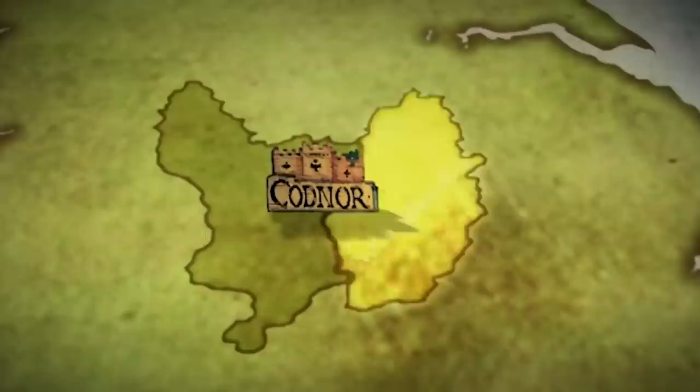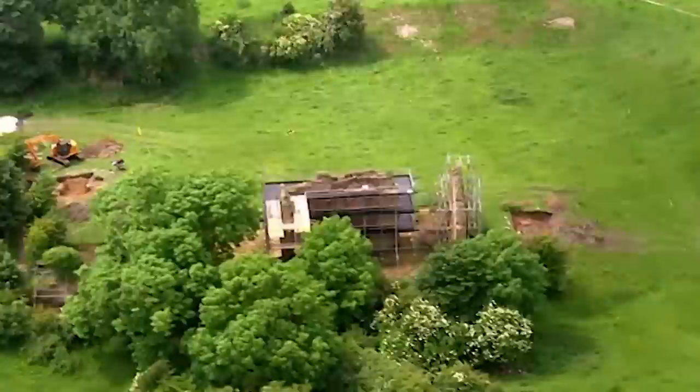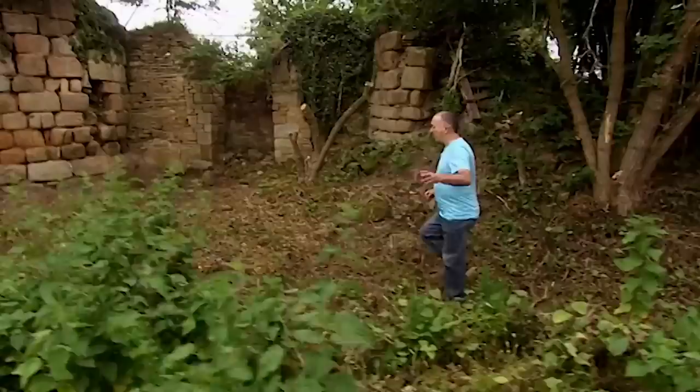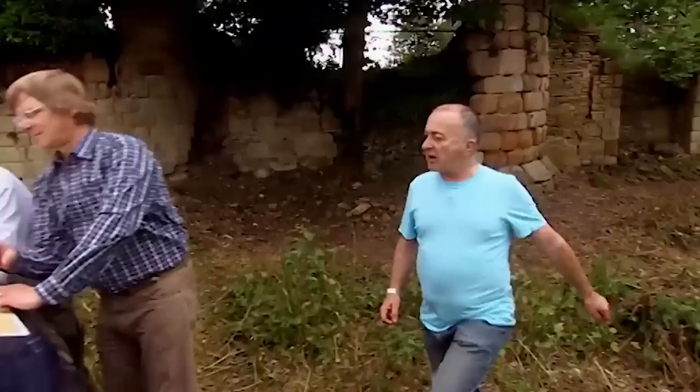Codnor Castle sits right on the border between Nottinghamshire and Derbyshire, surrounded by parkland for a millennium. Over the last 500 years the park's been extensively mined, and there are even records of mines within the castle walls — but no one knows where the shafts were or how deep. John and his team have been here since the crack of dawn doing preliminary work.